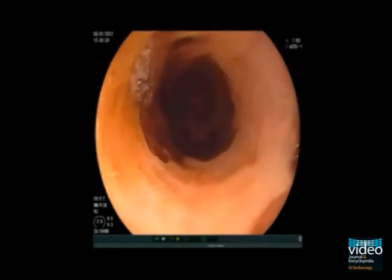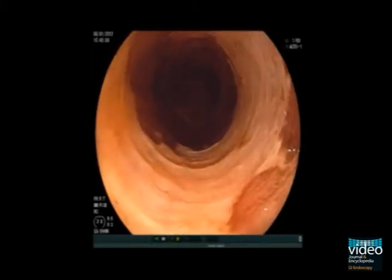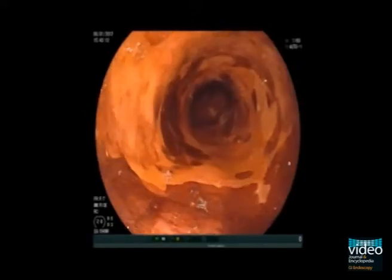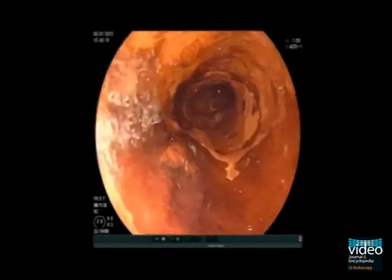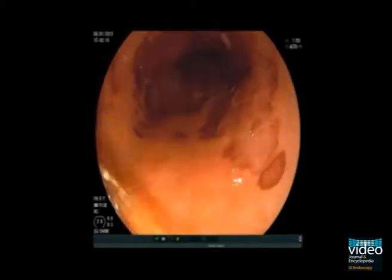Here, Lugol's solution is sprayed onto the esophageal mucosa, which results in brown discoloration of the normal mucosa. Lugol's staining remains the gold standard for detecting squamous cell neoplastic lesions, showing a lack of absorption of the iodine stain.